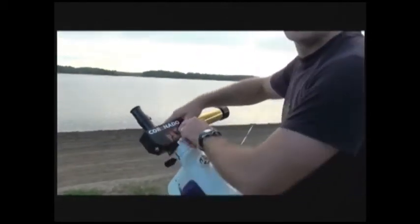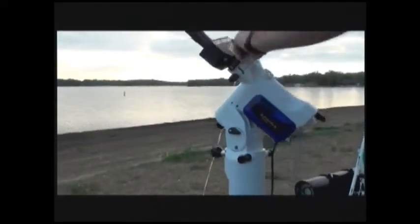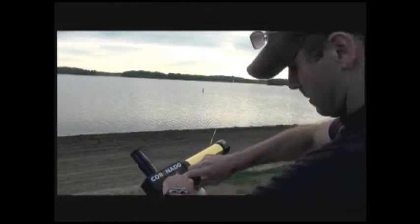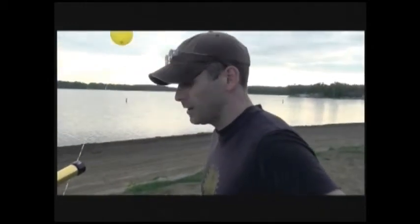So you've got a PST on a Vixen mount here? On a Vixen Sphinx SXW mount. And the mount's rated for 30 pounds. You can put more on it, but you get a little bit of wind.